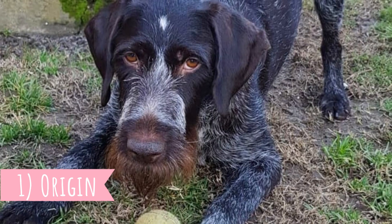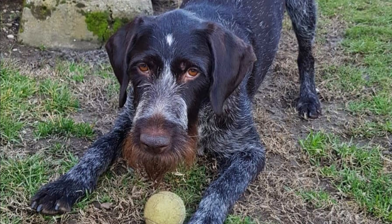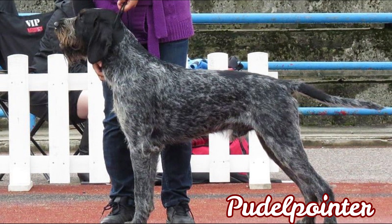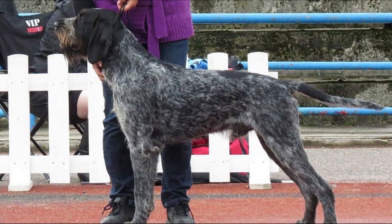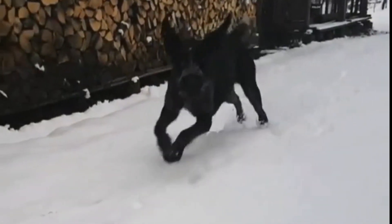Number one: Origin. This is a German dog breed developed in the 19th century from the Poodle Pointer. Other dogs included in the breeding process probably involved Wirehaired Pointing Griffons, Polish Waterdogs, German Roughhaired Pointers, and German Shorthaired Pointers. They were developed to create a versatile gundog that would be great at scenting, retrieving, and pointing even in harsh climates.